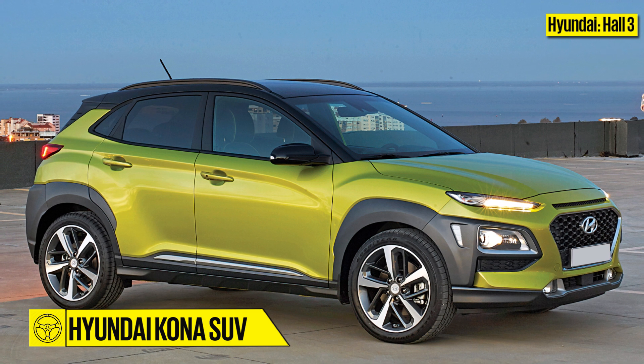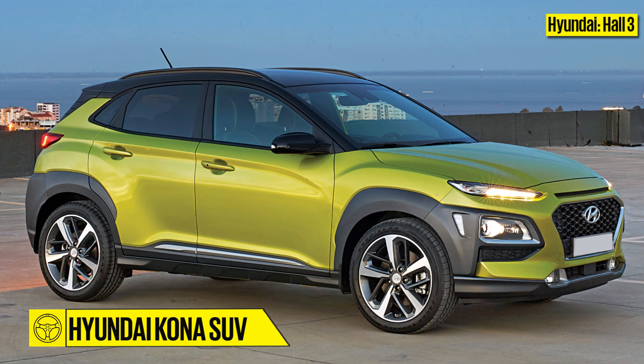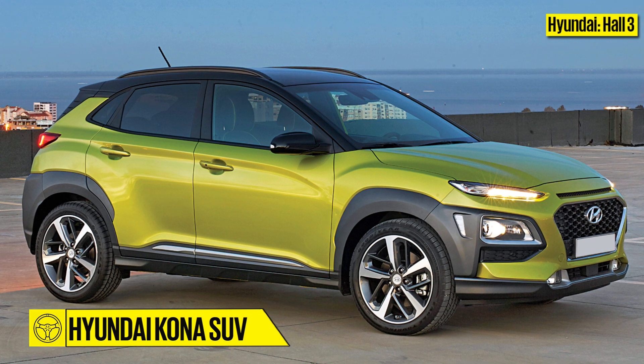Hyundai is also expected to display the all-electric Kona SUV. The company is aiming for a range of around 384km from the Kona.